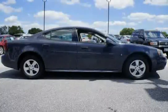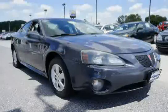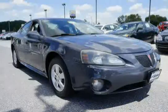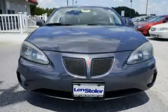Power windows with driver express down, and a maintenance-free battery with glass mat technology are also featured. The low mileage of just 52,430 miles makes this Grand Prix an easy choice for you.